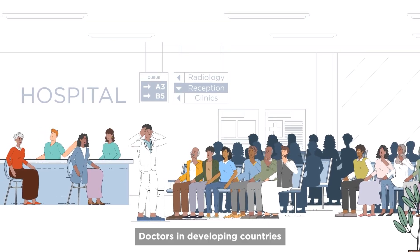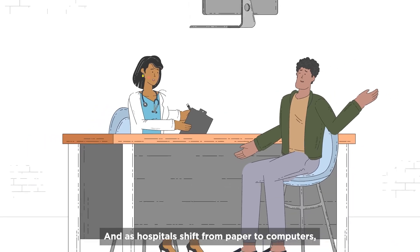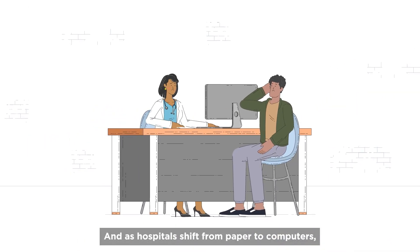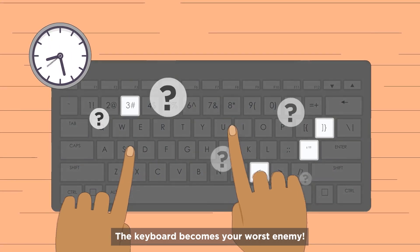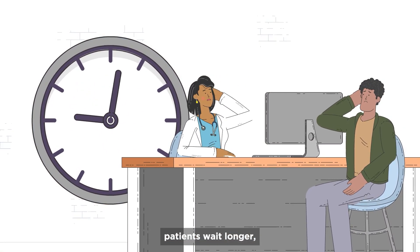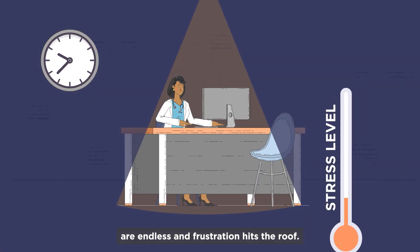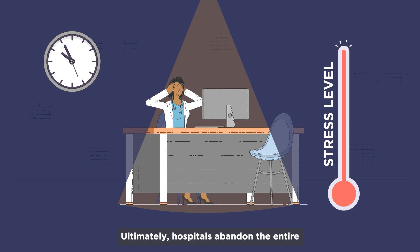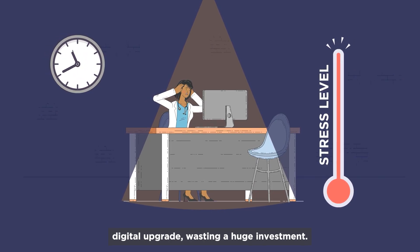Doctors in developing countries see an overwhelming number of patients every day. As hospitals shift from paper to computers, typing up to 60 pages per day becomes a nightmare. The keyboard becomes your worst enemy. Notes take forever, patients wait longer, work hours are endless, and frustration hits the roof. Ultimately, hospitals abandon the entire digital upgrade, wasting a huge investment.